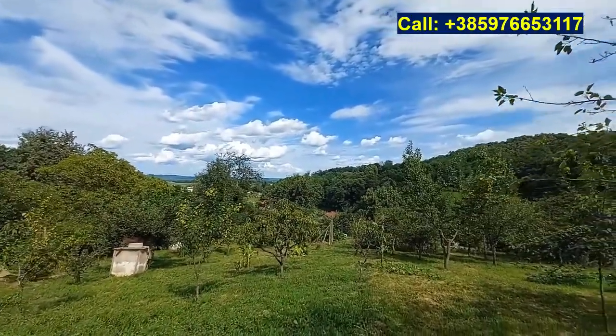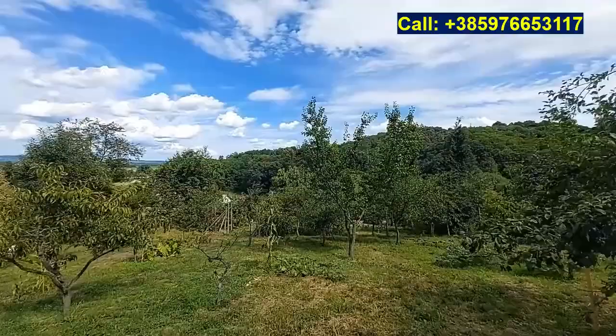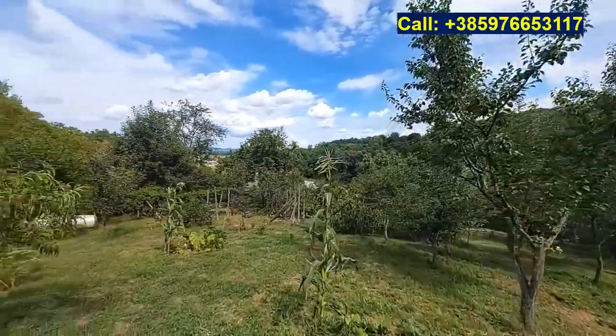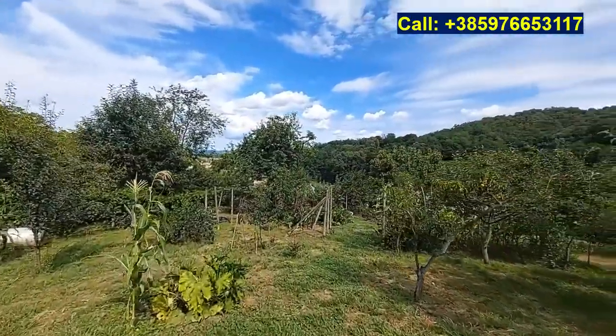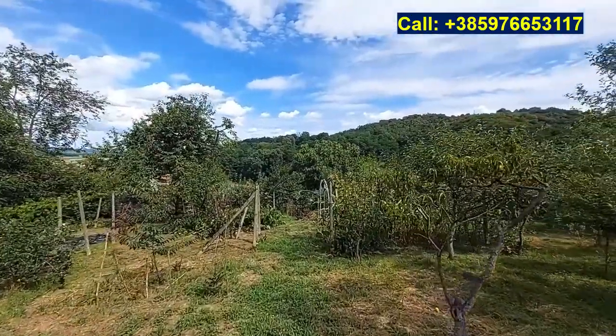If you are interested in this property, check out the details on my website: www.plitwitsproptycroatia.com — the property code is below the video. Let me know what you think about it in the comments section. Like and subscribe, and thank you for watching and have a wonderful day.